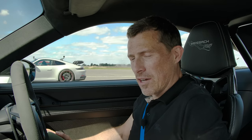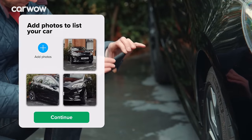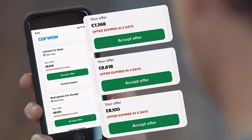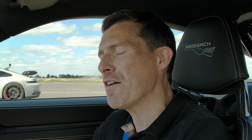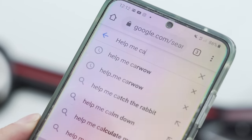Before we race, if you're thinking about selling your car — maybe to buy a Porsche GT product — you can sell it the easy way through CarWow. Just upload some photos, give a brief description, and dealers across the country will bid on your car. Pick the highest offer and they'll come to your house, take the car away, and put the money in your account. Easy and completely faff-free.